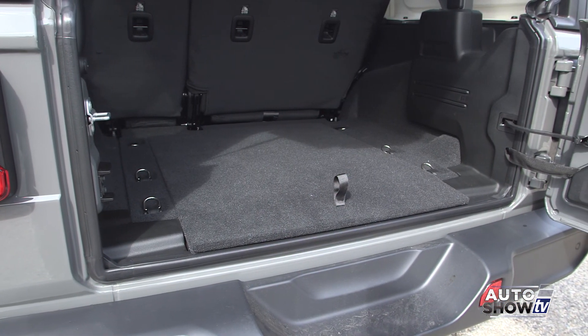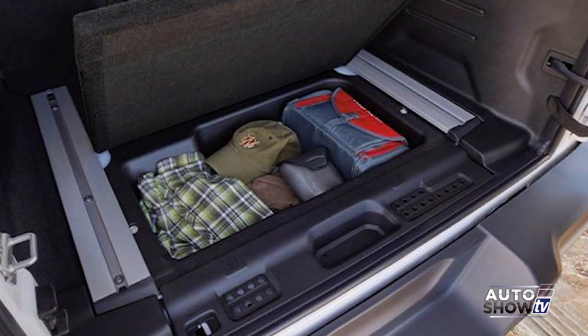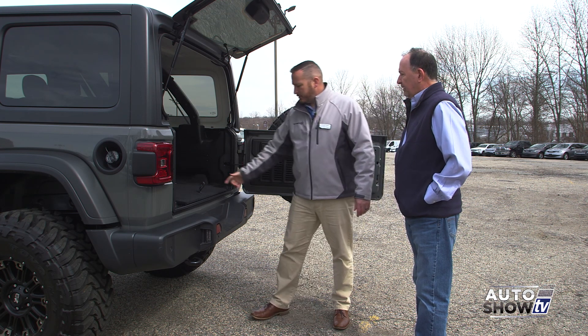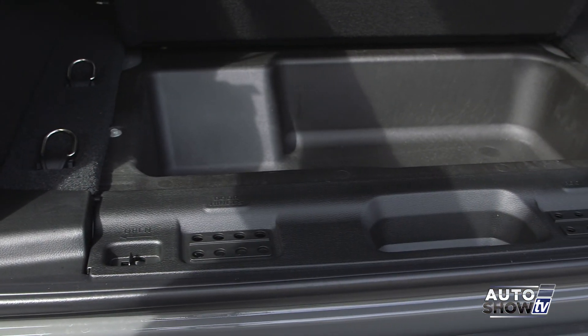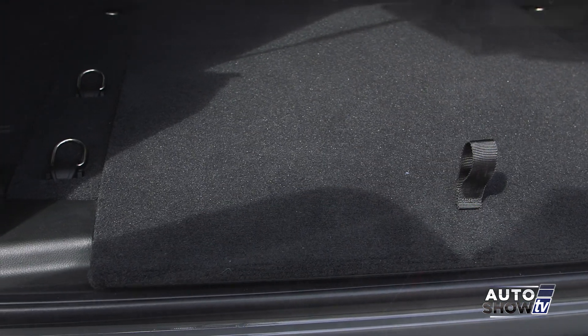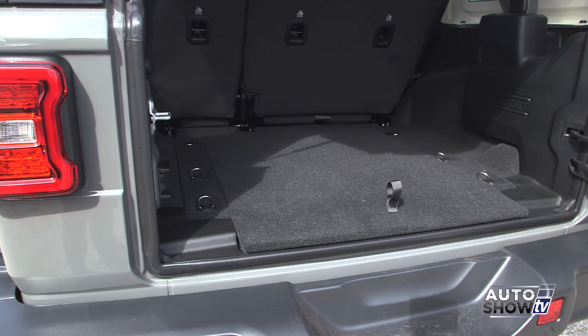There's plenty of room for camping supplies, coolers, strollers — whatever you need to put back there. The rear seat is a 60/40 split folding seat — you can fold down one side or both. Underneath we have some storage, and we also have your door hinge holders and rooftop holders for when you start taking everything off — doors, tops, even the bolts to fold down the windshield. You don't want to lose those.